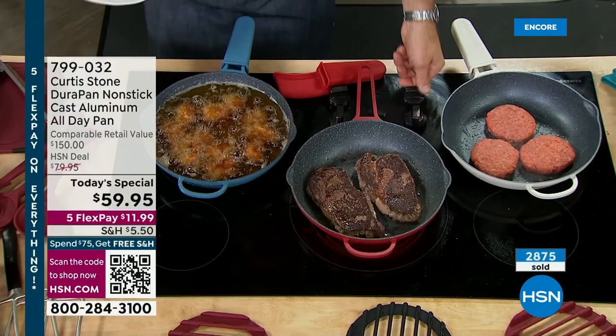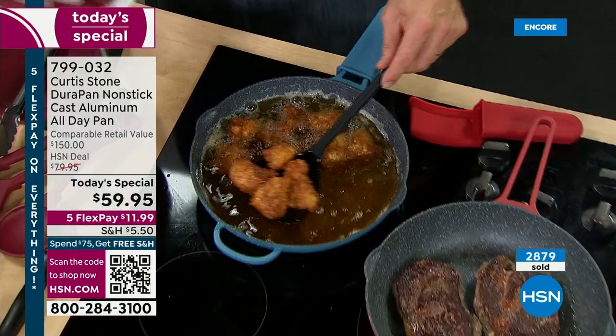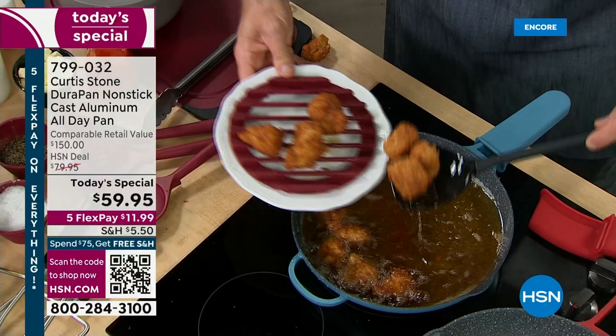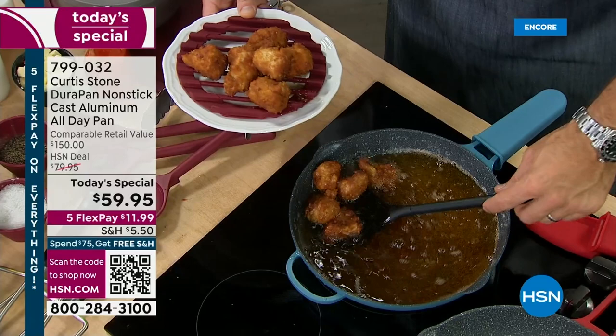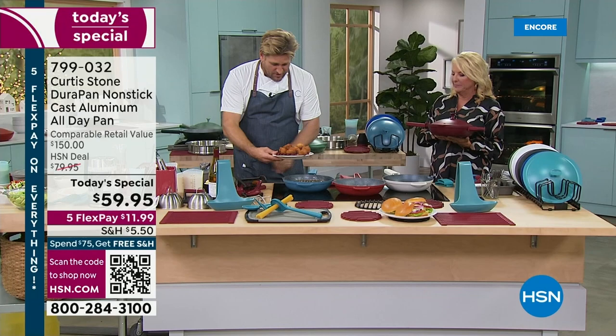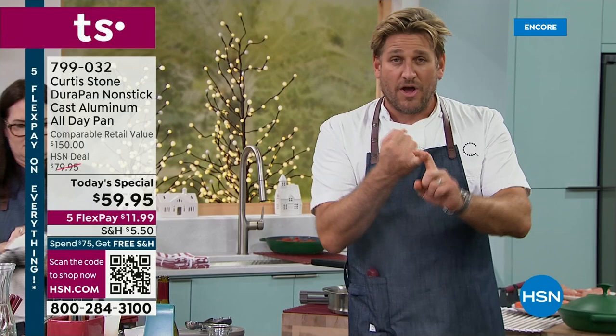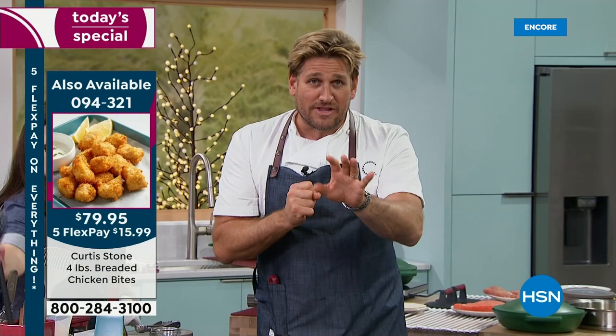It doesn't have the DuraPan nonstick on the inside — this is a patented technology sold only here at HSN. I sell my cookware exclusively through HSN, so I don't sell to a rep group or distributor because everybody doubles the price. I understand why this is worth $150, but I'm bringing it straight from the factory to you with HSN's help — that's why it is this crazy price.